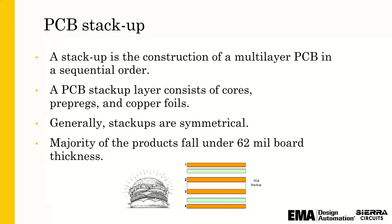PCB stack-ups — from a manufacturer's perspective — are super important in building a reliable circuit board, a cost-effective circuit board, and from an electrical standpoint as well, building a circuit board that functions the way it's supposed to. There are some general guidelines: you want to keep your stack-up symmetrical for ease of manufacturing, so it doesn't warp or become a potato chip.